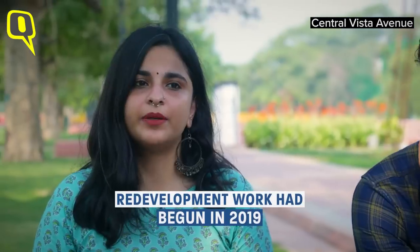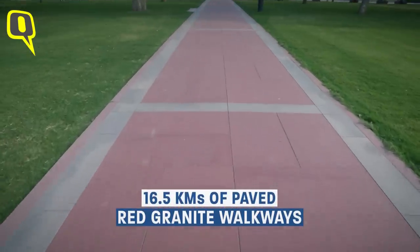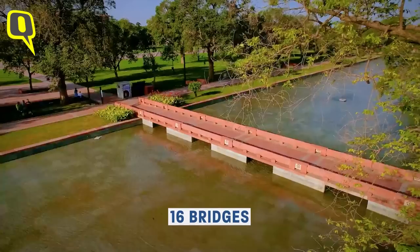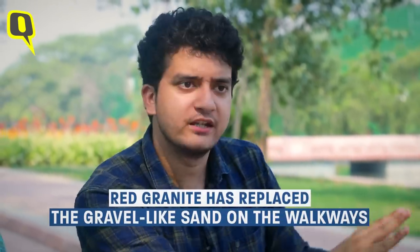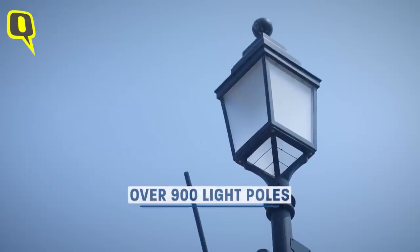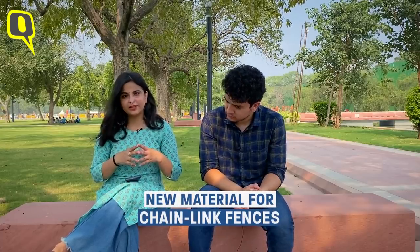Redevelopment work began here in February 2019 and the area had been shut to the public for the longest time. But now, as you can see, new granite walkways have been added along with bridges that were just not here before. The red granite has replaced that gravel-like sand that used to be on the walkways, and over 900 light poles have been added across the entire area.